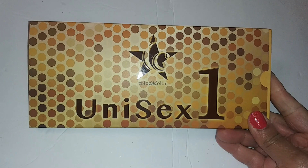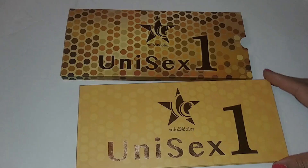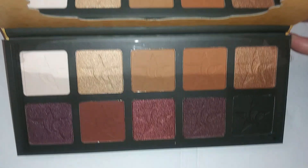Next we have one of those unisex palettes — this one is unisex number one and I think there are about four different colors. I just took it out of the box and flipped it open — those are the colors. This is Moon's pick; it was the only one they had, but I know there are three other choices out there. It's really pretty.